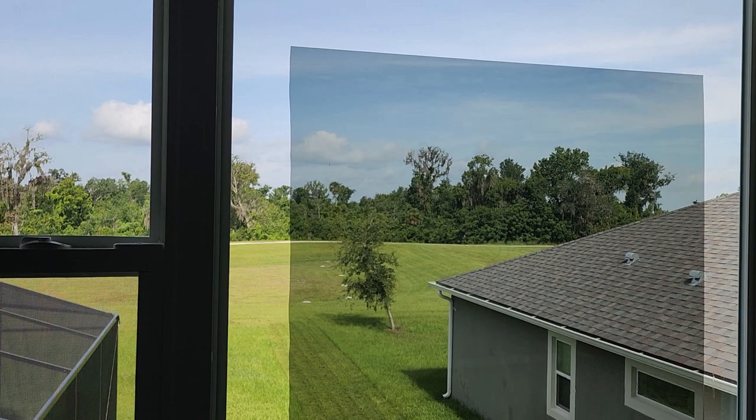We have other films to choose from as well. We also do auto window tinting and commercial window tinting. You can learn more about our window tinting services at tentmanfl.com.